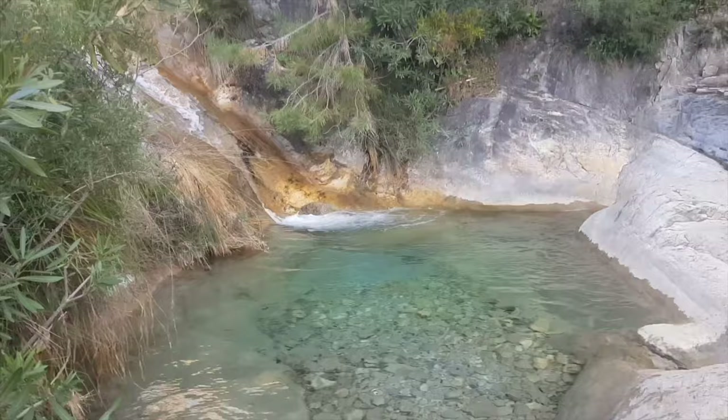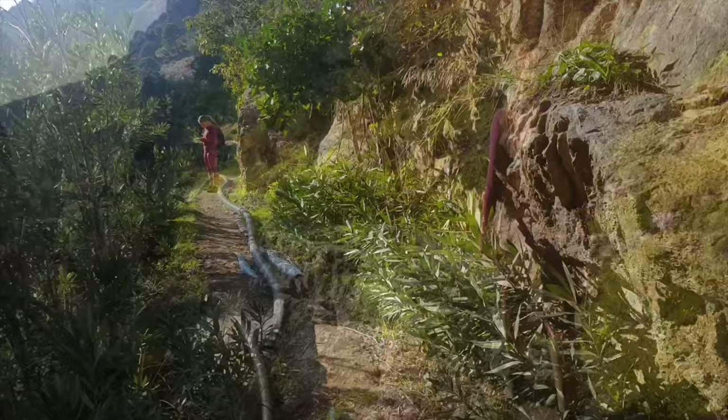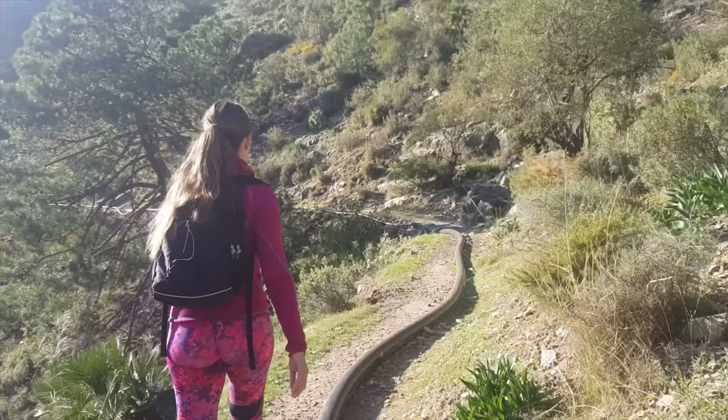We are leaving the waterfall and we are pretty impressed, despite it being a small waterfall — it was quite beautiful, especially the crystal clear water. Now we just have to find a place to have lunch and then we are going to continue around making the loop.